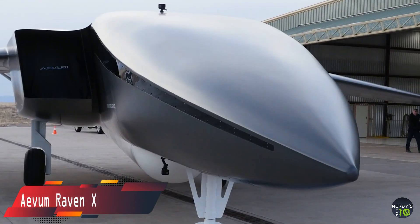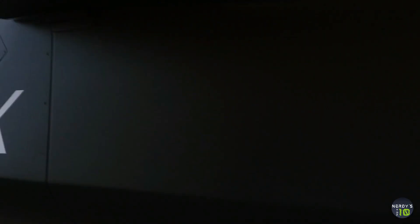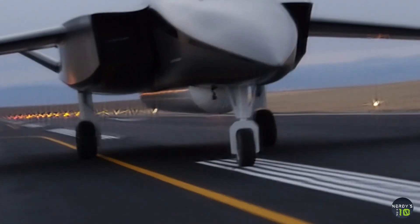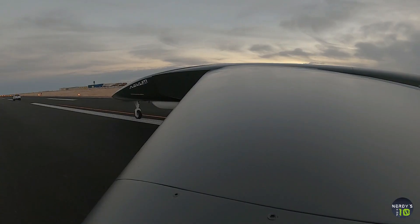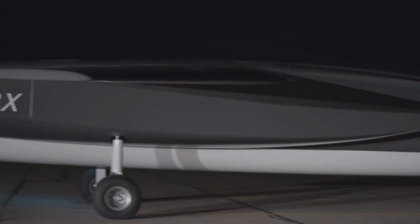Next in our list is the EVUM RAVN-X drone. The RAVN-X was developed by EVUM and is said to be the world's biggest drone. It is capable of sending low-Earth orbit satellites into space. The drone is 80 feet long and 18 feet tall and can be driven by EVUM's proprietary software. It has a nominal takeoff weight of 25,000 kilograms and a top atmospheric speed of 1,050 kilometers per hour, making it very useful for space, military, and aviation industries.